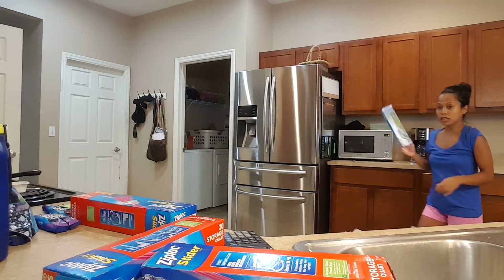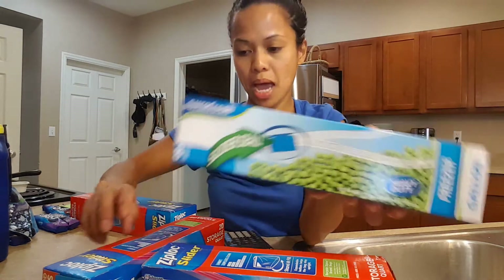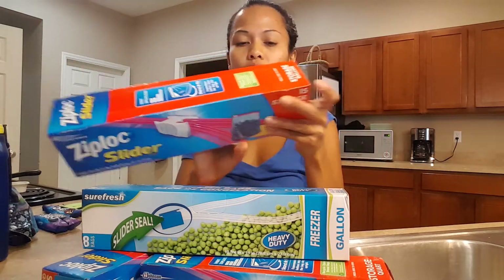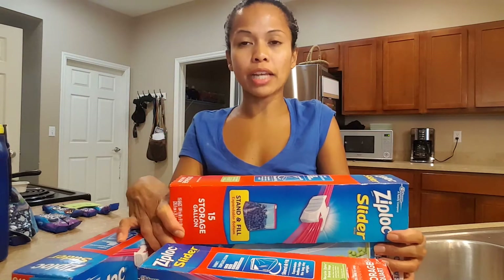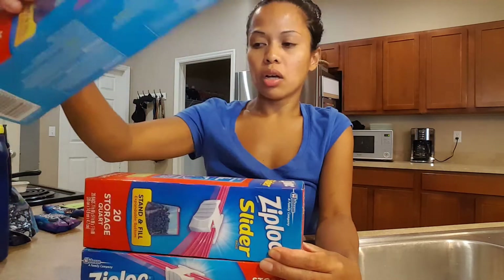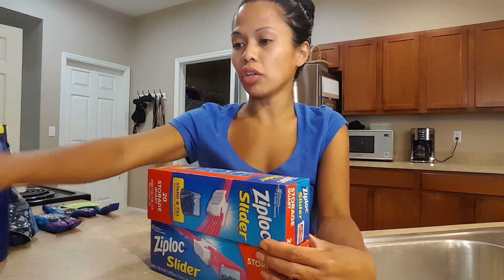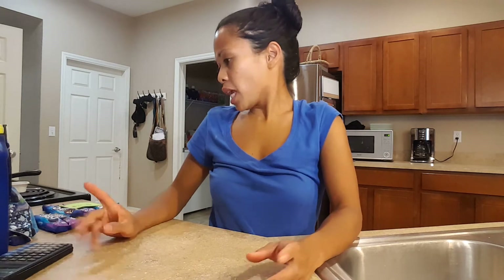I used to buy these at Dollar Tree — the freezer ones with the slider come with eight bags. This one is the storage gallon with fifteen bags, and another comes with twenty. I should have gotten the freezer ones since that's what I really needed, but these are still a great deal for sixty-six cents. I thought the Dollar Tree ones were a good deal — nope, these are better.